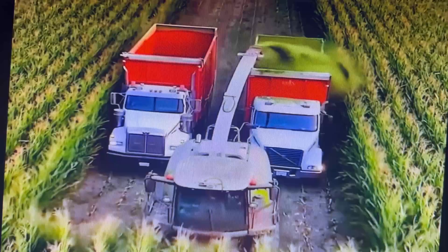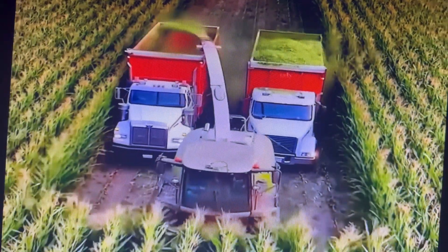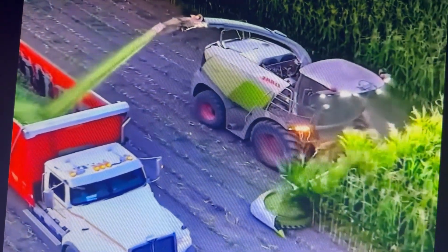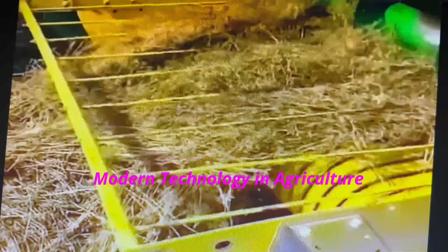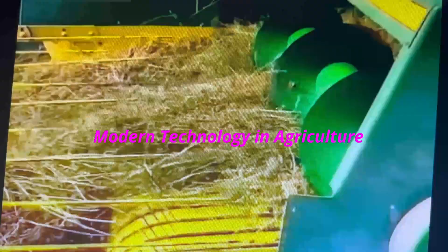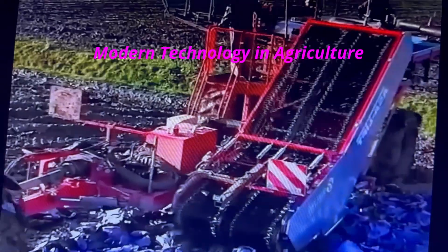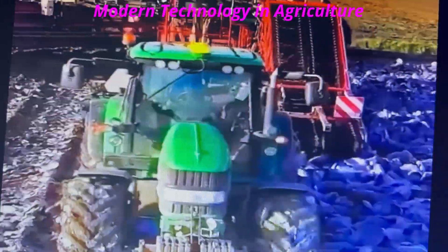Corn is silaged with a class Jaguar 970 for cow consumption. Plowed hay gets lifted and wrapped into tight hay bales. A tractor drags a mechanical red cabbage leaf pruner.